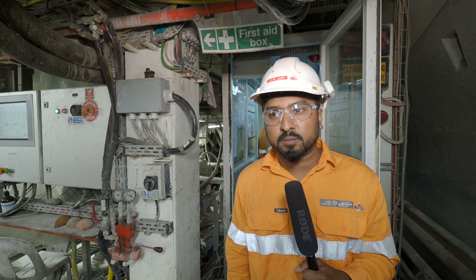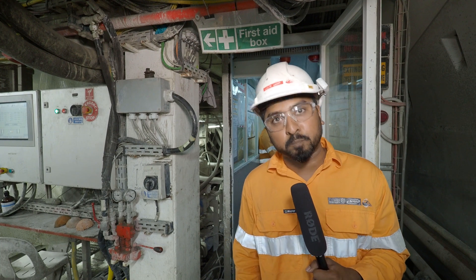And on average, the TBMs advance about 16 to 22 meters per day.